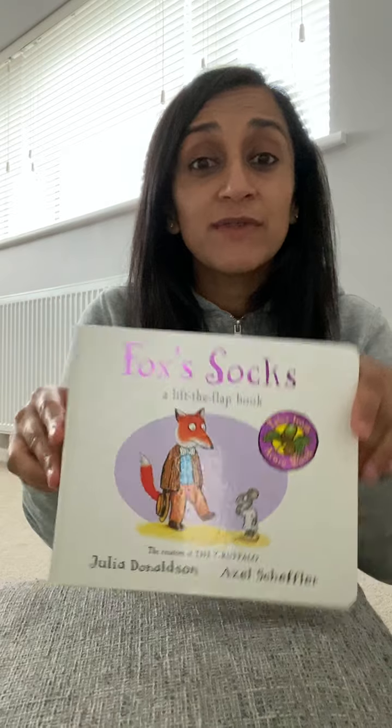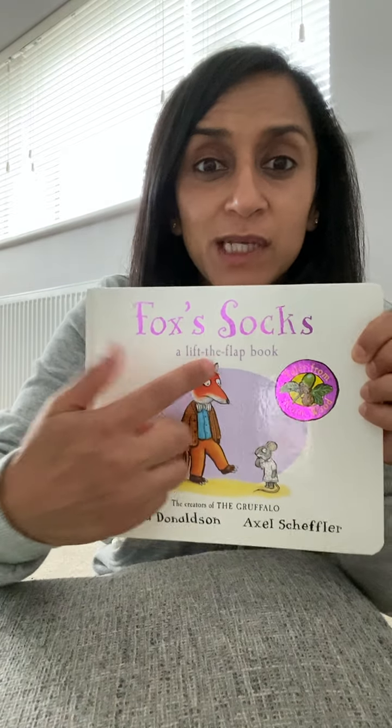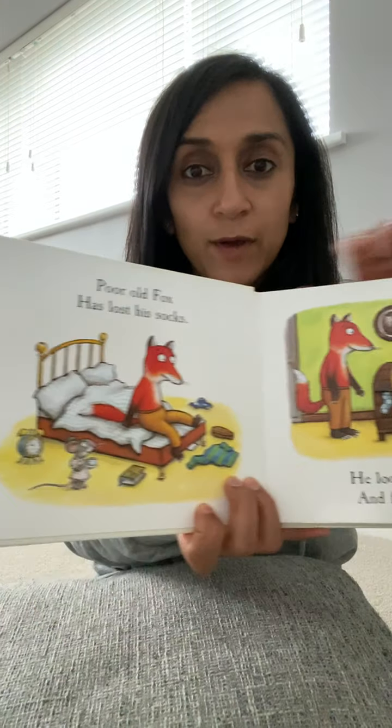Hello, it's Curtie here and I'm going to read a book called Fox's Socks. Let's sign Fox. Let's sign Socks. Let's open it up.